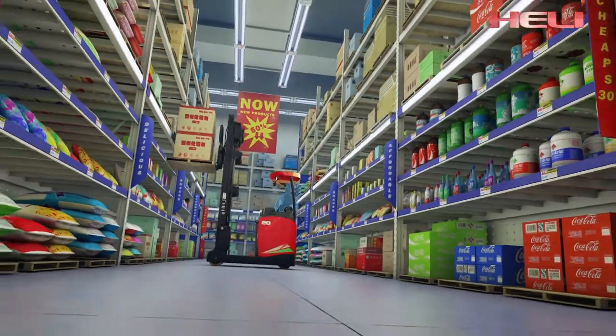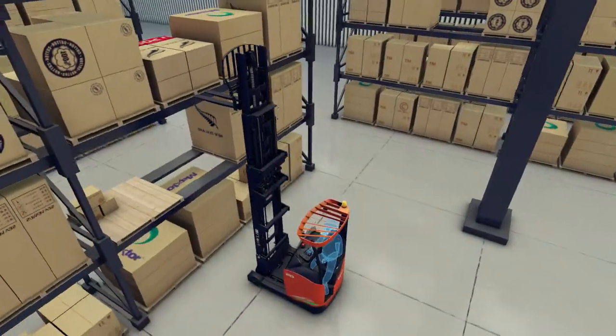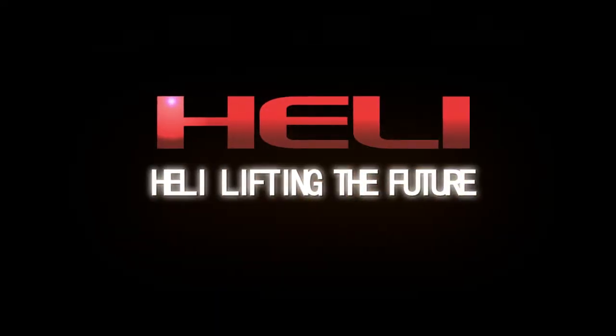HELI — developing people-oriented products to make your work and life easier, with high efficiency and environmental protection. HELI: lifting the future.